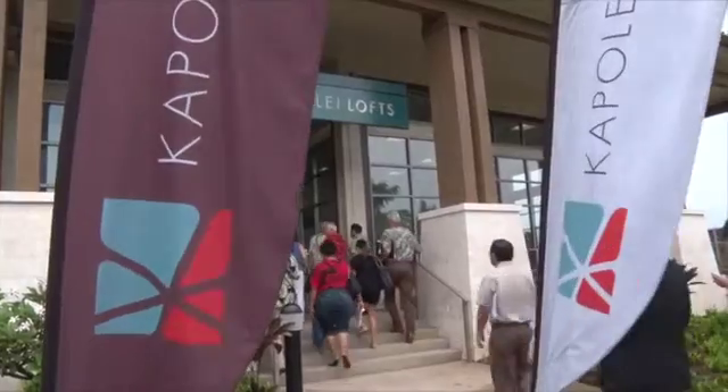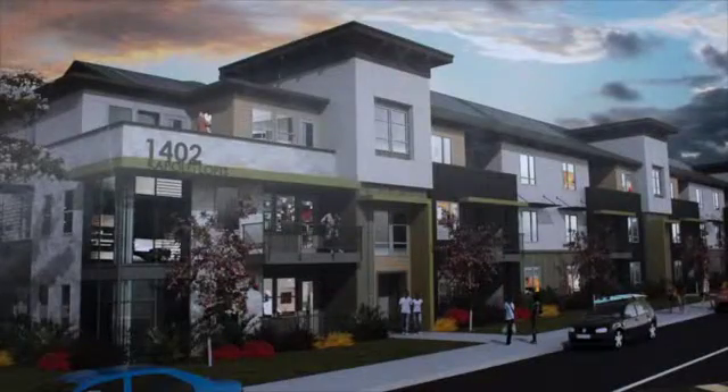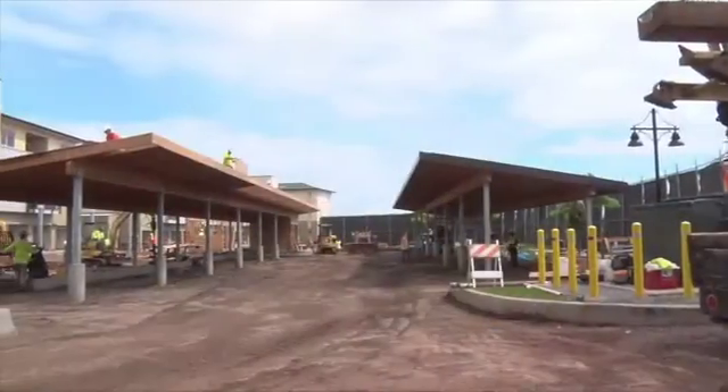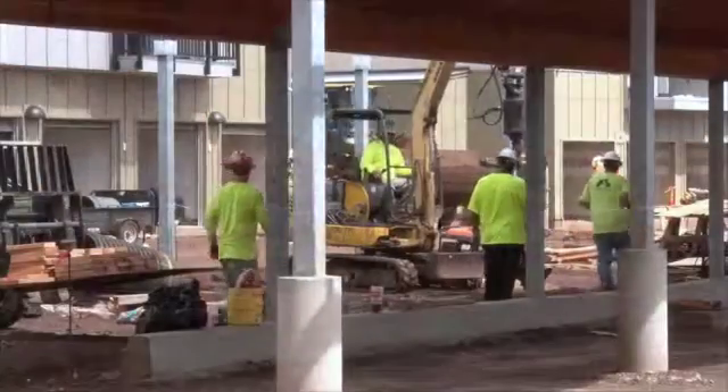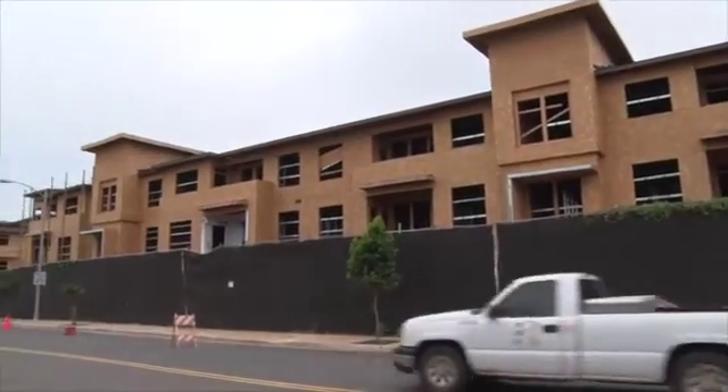Welcome to the Lofts. This project has come together through years and years of hard work, and it came together around a vision. It's about getting housing for people who need it. This is all about creating a type of housing that hasn't existed in the state of Hawaii — that's very, very important.